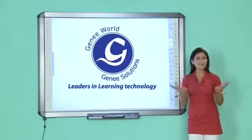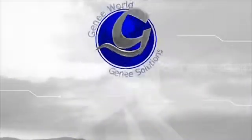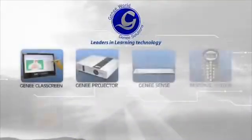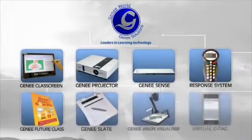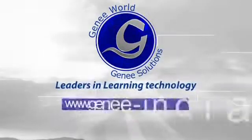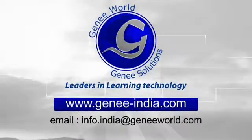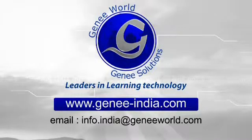The board carries a hard ceramic surface, roughly designed to withstand the daily wear and tear of schools and educational institutes. With Genie Power Board, step into the technology, step into the future, and feel the difference. For more information, visit www.genie-india.com or email us at info.india@genieworld.com.